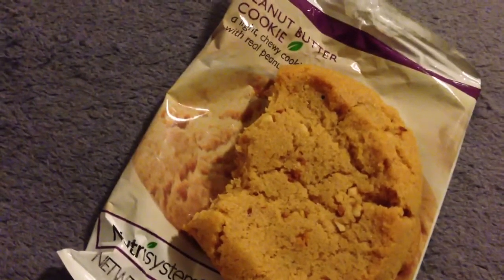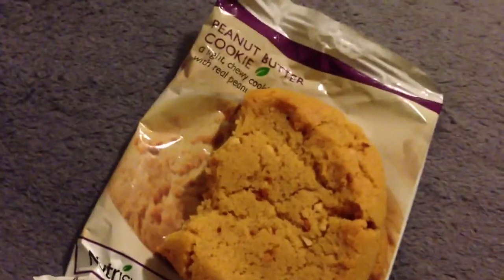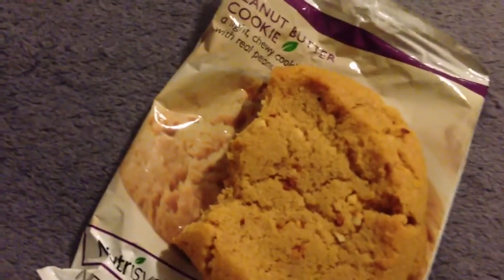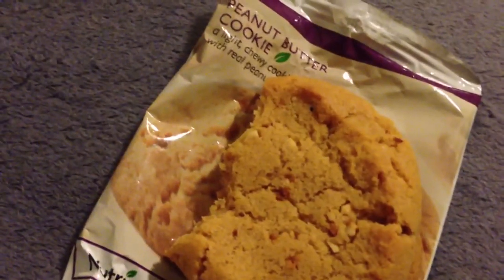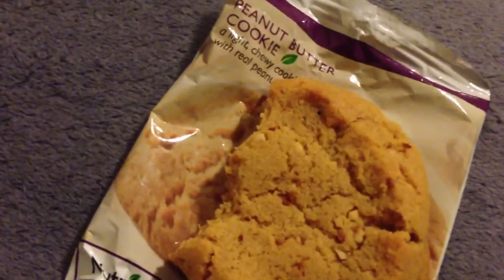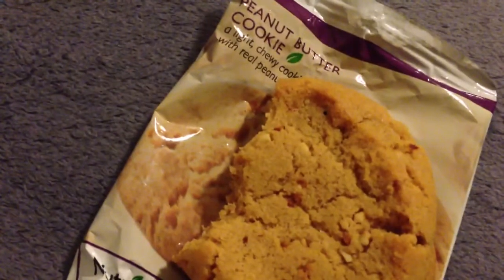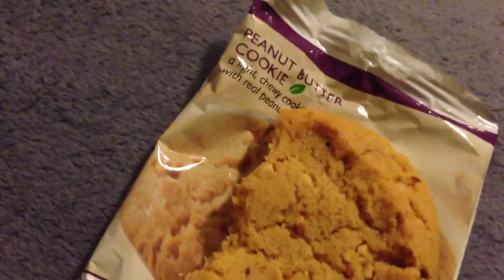A lot of Nutrisystem desserts taste good but they don't taste quite the same as the real thing. For example, their double chocolate bar — it tastes really good but doesn't taste like a candy bar. Even with the chocolate and the caramel, it kind of tastes like a candy bar mixed with a little bit of protein powder. You notice that with those. But with this, there's nothing like that.